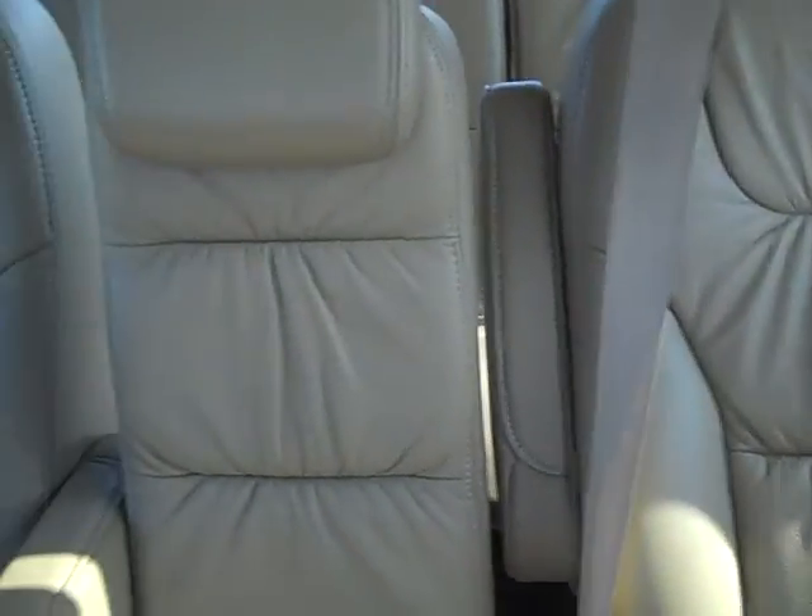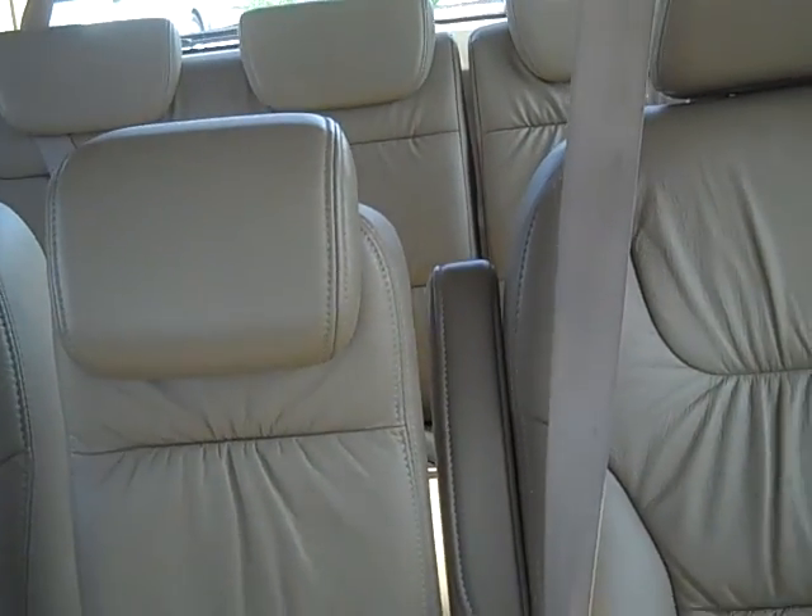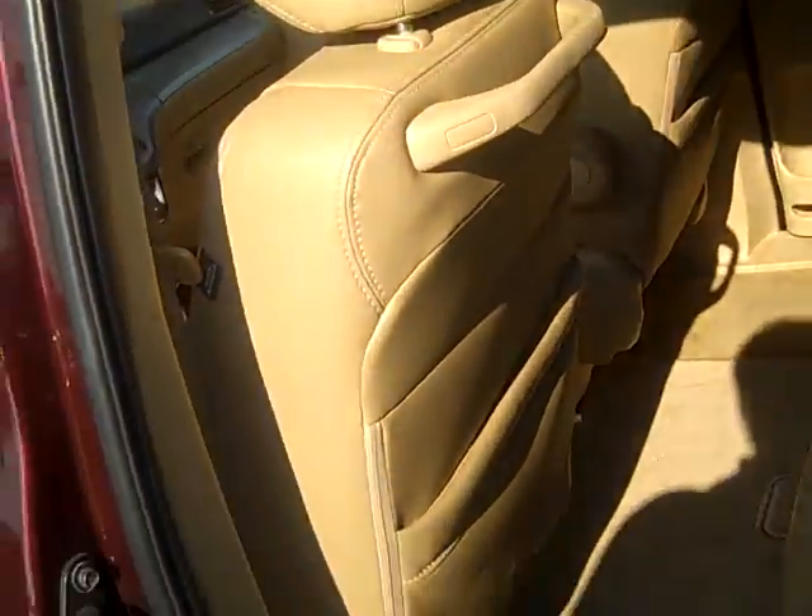The third row — no dings, no scratches. I'm just gonna hop in the back real quick and show you the TV so you can see what that looks like.